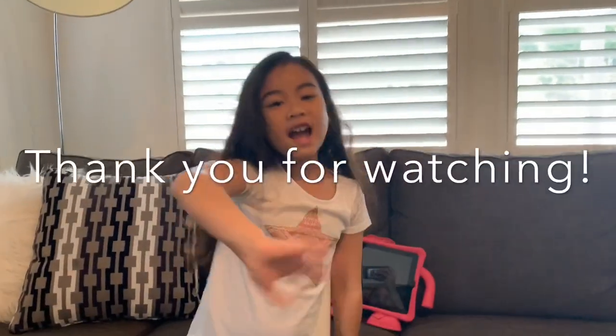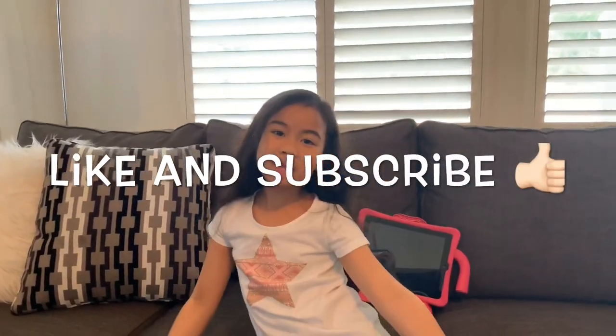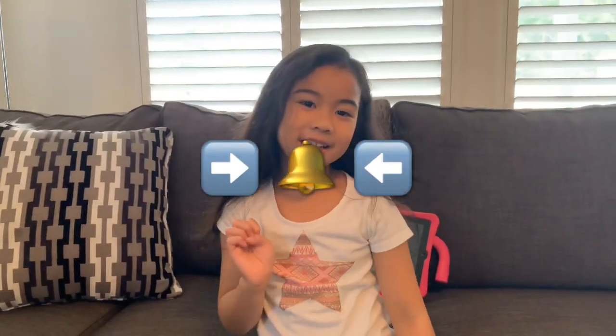Bye! And bye! Don't forget to like and subscribe and hit the bell for notifications. Bye!